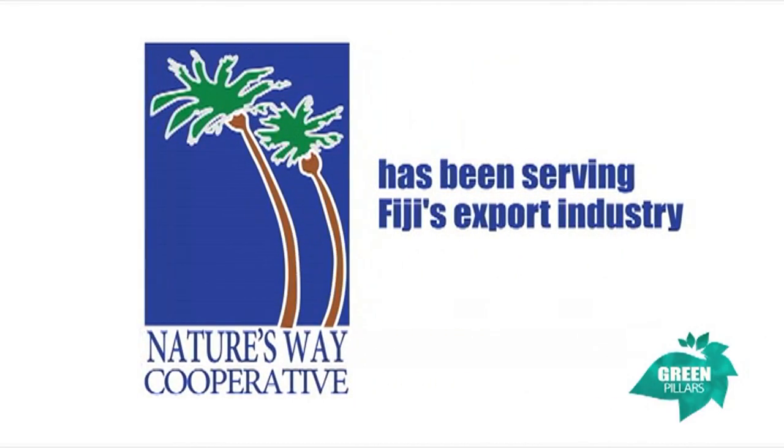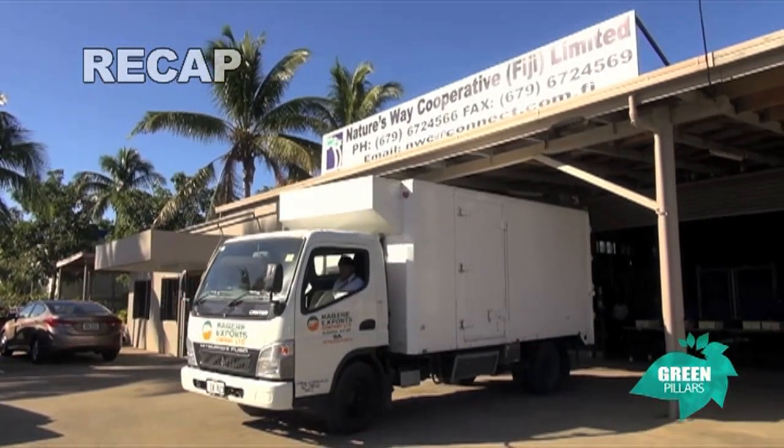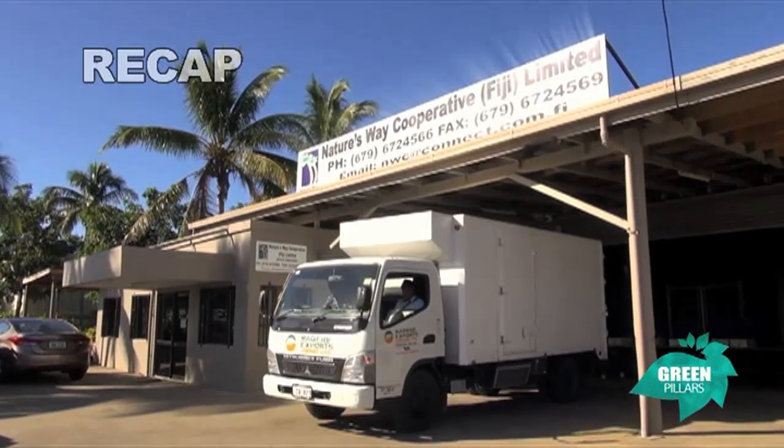Last week we paid a visit to Nature's Way Cooperative to learn about their export service facility and get a behind the scenes look at their services. If you missed the episode, here's a recap.